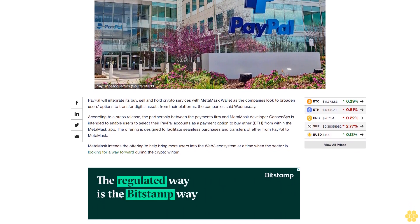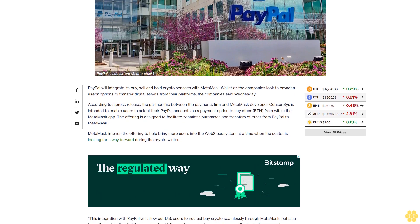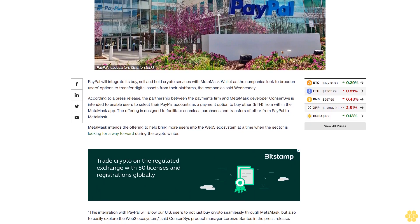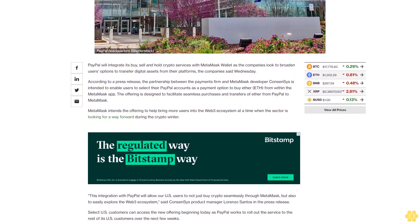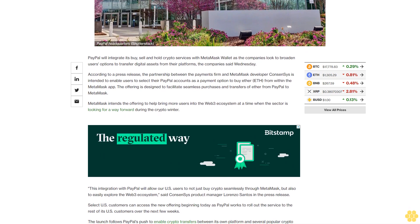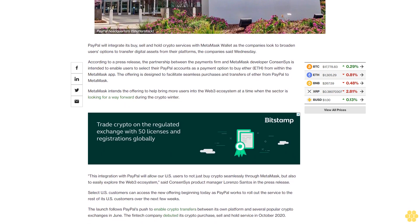MetaMask intends the offering to help bring more users into the Web3 ecosystem at a time when the sector is looking for a way forward during the crypto winter. "This integration with PayPal will allow our U.S. users to not just buy crypto seamlessly through MetaMask, but also to easily explore the Web3 ecosystem," said Consensys product manager Lorenzo Santos in the press release.